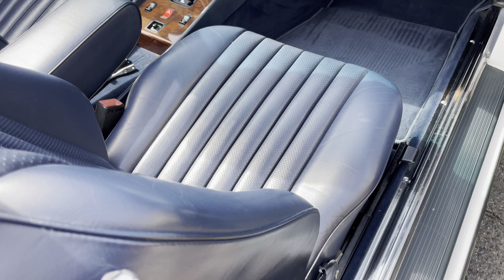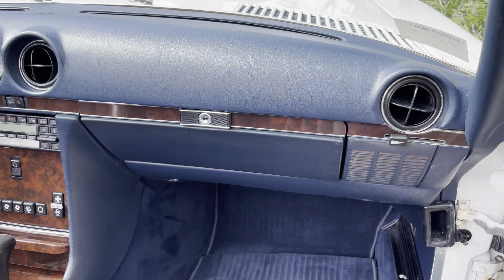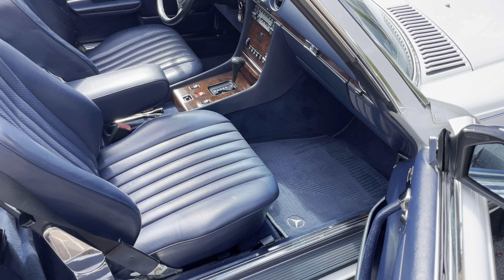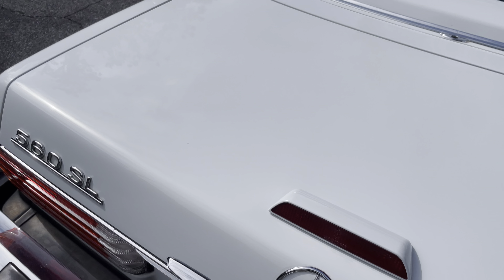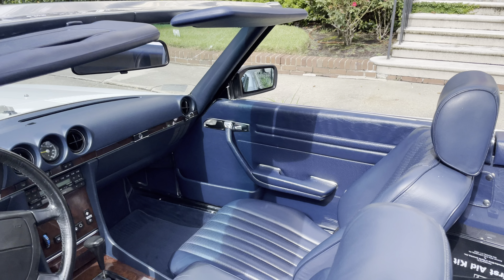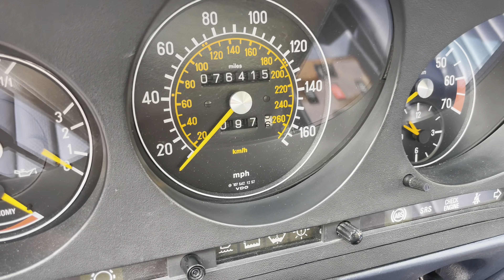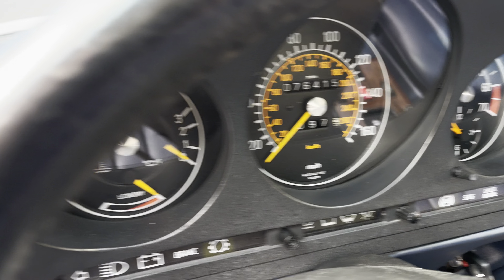I can't tell you how many 560 SLs I've bought where I did subframe mounts, motor mounts, trans mounts, sway bar end links, AC compressor. And this was a car that when I checked it out, it didn't need a single thing — really, honestly.